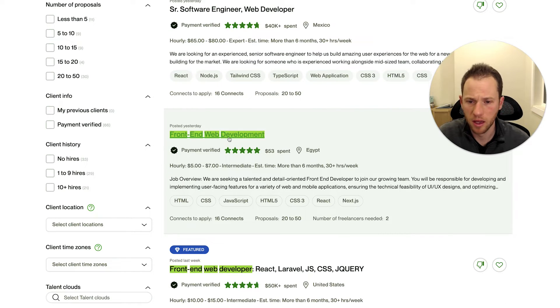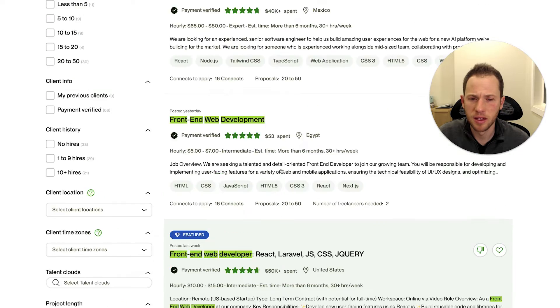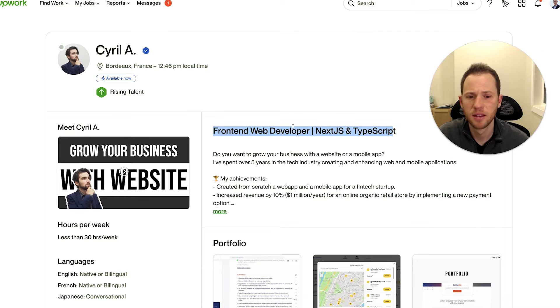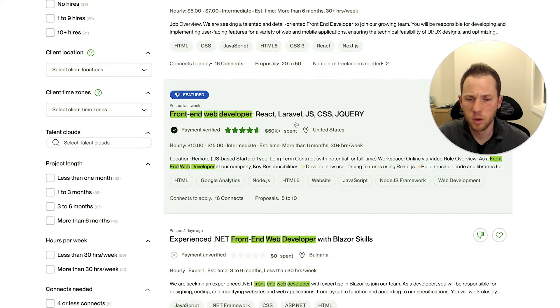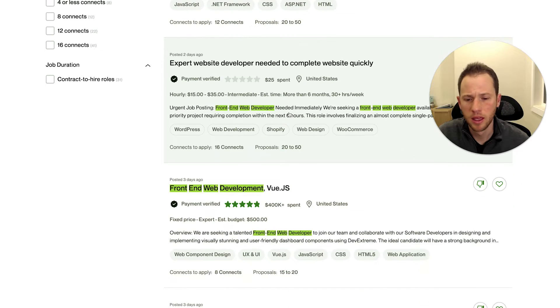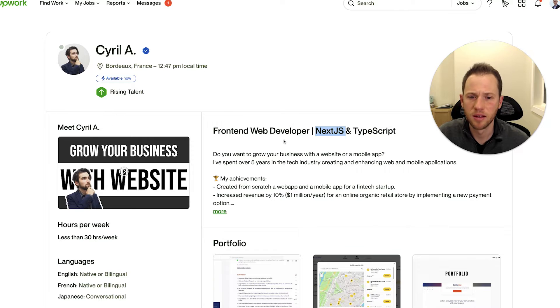This one says 'front end web development,' 'front end web developer,' and then it specifies the specific type. I see Next.js and he's got Next.js — so that's one of his specialties. What I'm doing is looking at what kind of wording other freelancers are using that are ranking near the top and also what the job posts are using. That's all that really matters when it comes to titling your profile. There seems to be a mix of using 'front end web developer' versus just 'front end developer,' but for the sake of space, maybe just change this to 'front end developer.'